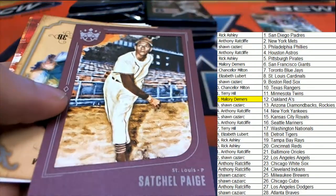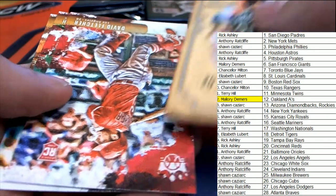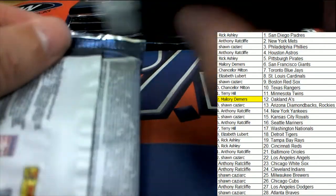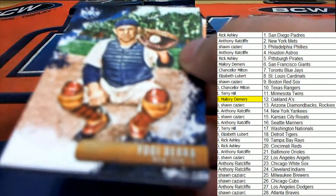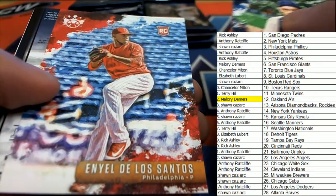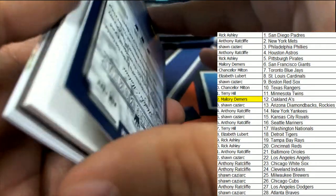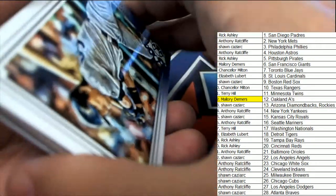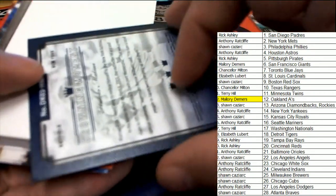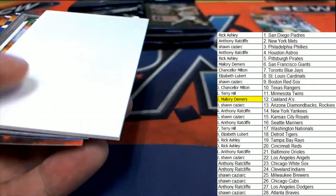Nice Satchel Paige. What is this? This looks like the very next hit already. That's really nice — Matt Sui. It's kind of like a special one, a crowning moment insert. I don't see a lot of those.